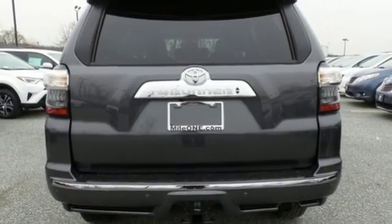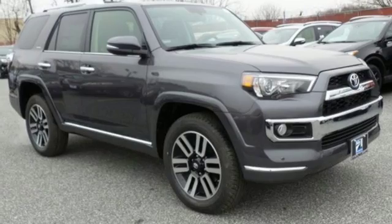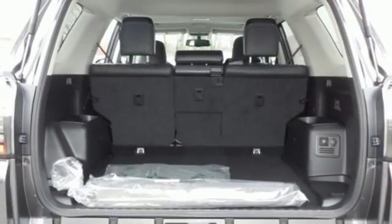With a towing capacity of up to 4,700 pounds, you can haul just about anything you need wherever you need it. Convenience is at your fingertips with the touchscreen media display,